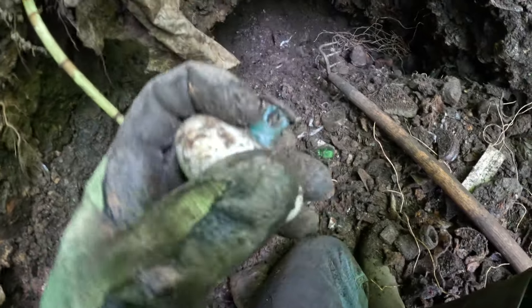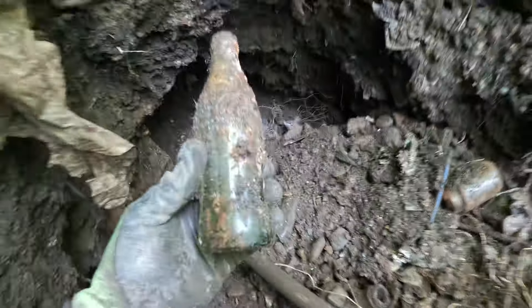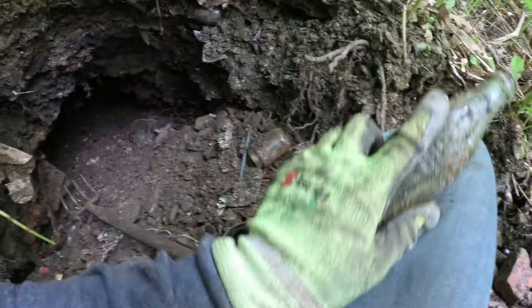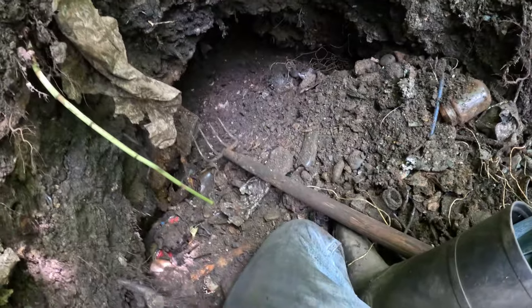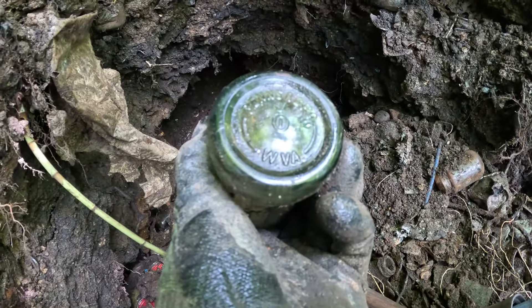I don't know what that is, but look at that weird bottle — it's screwed up, probably cologne. That's an odd-shaped bottle. I find one of these every trip — old doorknobs. This one actually has a nice fitting on the back and could be reused. That's the first one I've ever found like that. All I'd have to do is put this on a door in my house.